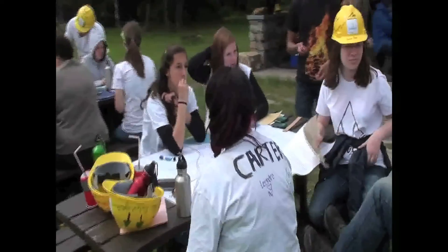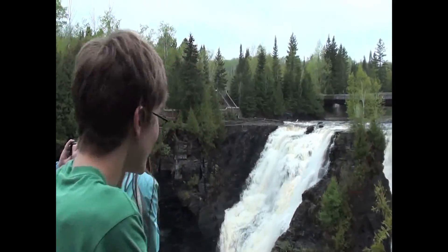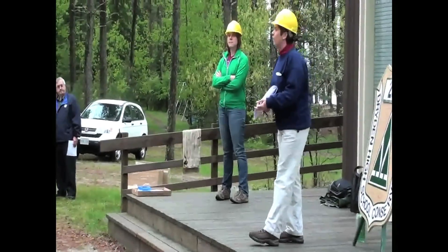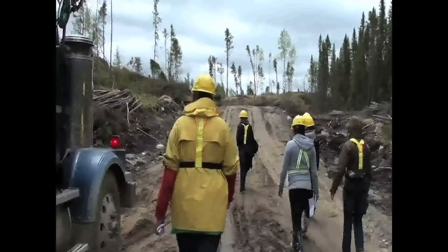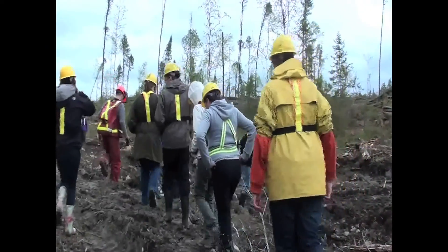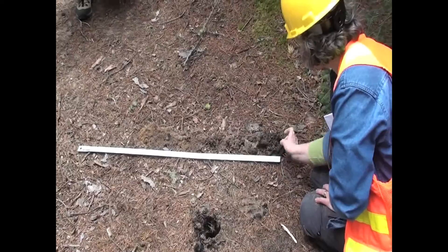But nothing beats getting outside to learn first hand. The southern Ontario students visited a forest-dependent northern community and participated in a unique experience known as Conservation Camp — a three-day outdoor adventure that teaches firsthand what forest management is all about.